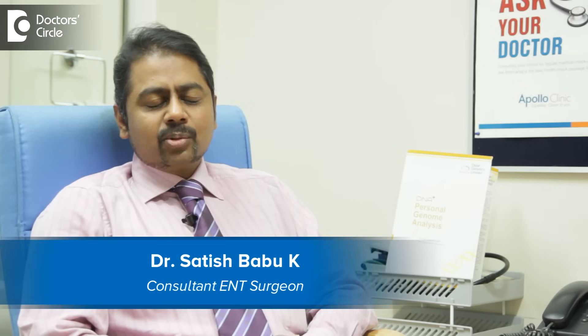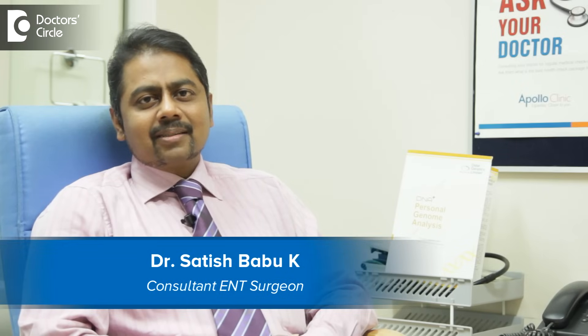Hello, I am Dr. Satish Babu, Senior Consultant ENT Head & Neck Surgeon working with the Apollo Hospitals Bangalore.